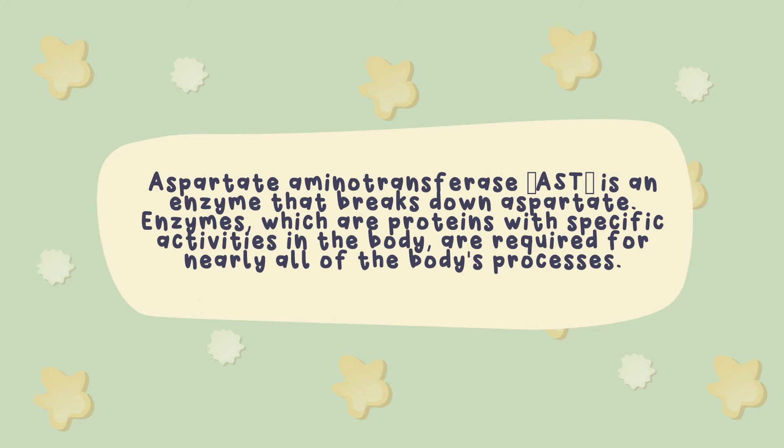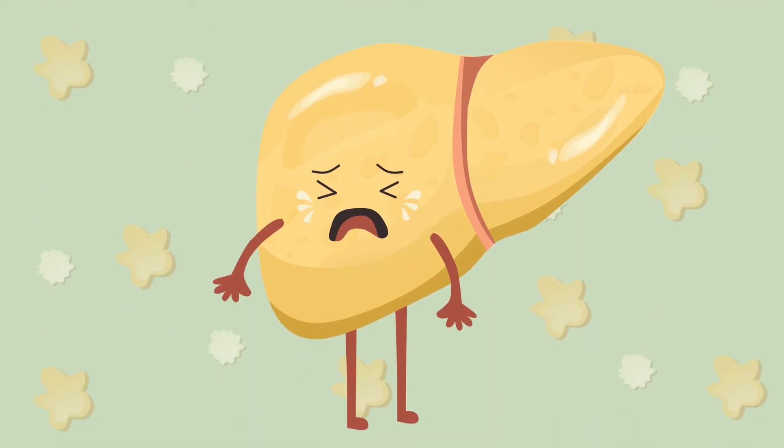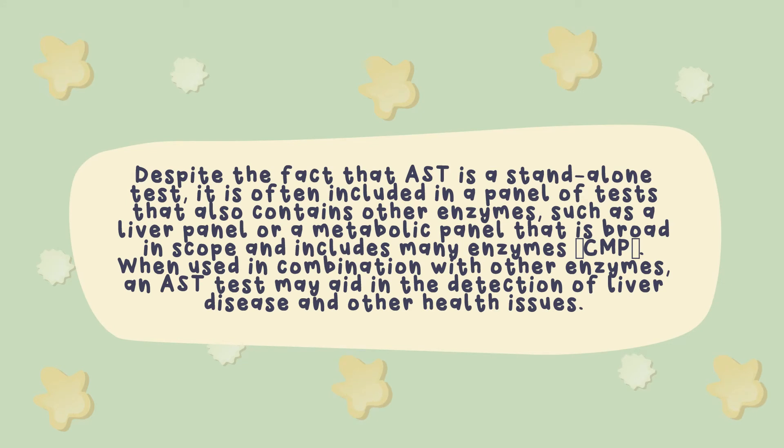Aspartate aminotransferase is an enzyme that breaks down aspartate. Enzymes, which are proteins with specific activities in the body, are required for nearly all of the body's processes. The enzyme AST is most often seen in the liver, although it may be identified in a broad range of other organs and tissues throughout the body as well. When cells are killed, AST is released into the bloodstream. High levels of AST found in a blood sample may indicate that something is amiss with the patient. Although AST is a standalone test, it is often included in a panel of tests containing other enzymes, such as a liver panel or metabolic panel. When used in combination with other enzymes, an AST test may aid in the detection of liver disease and other health issues.